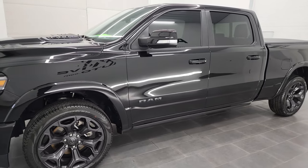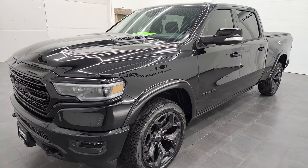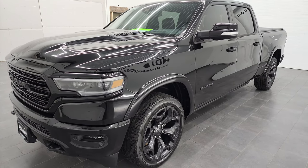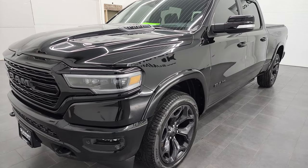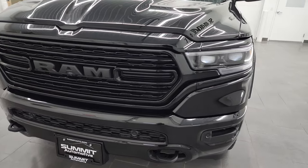This 2021 Ram 1500 has the 5.7-liter V8 Hemi engine with the E-Torque Assist, paired up with the 8-speed automatic transmission. This truck has been fully safetied and inspected by our service shop. It has a fresh oil and filter change, all the fluids have been checked and topped off, and this truck is 100% ready to go.